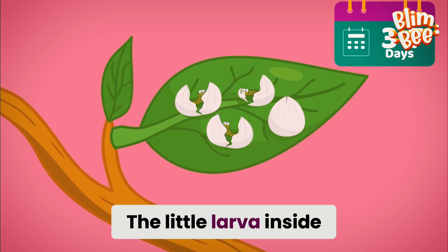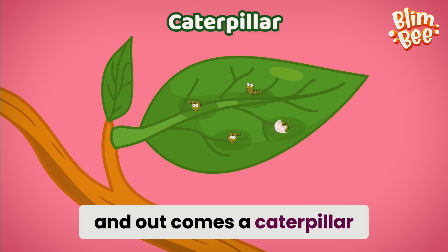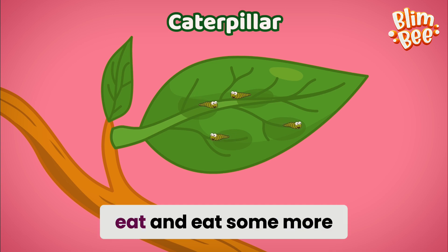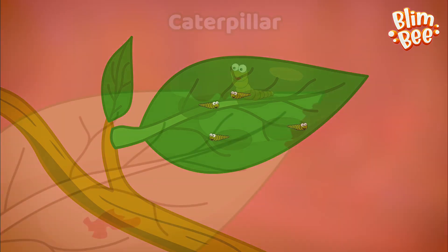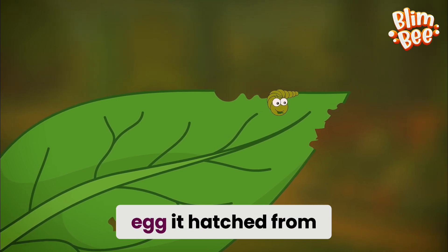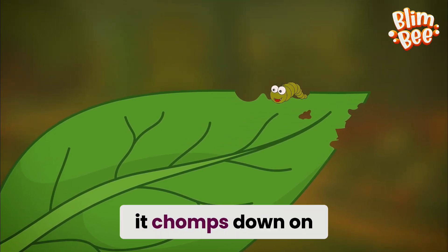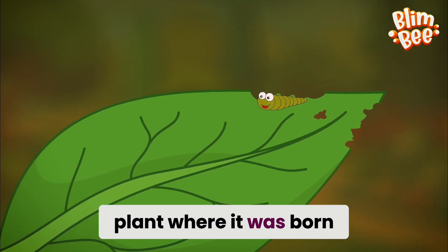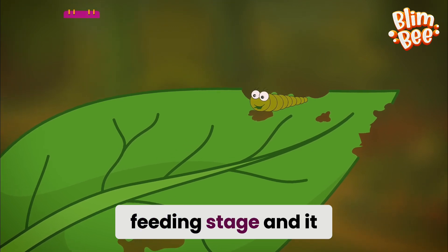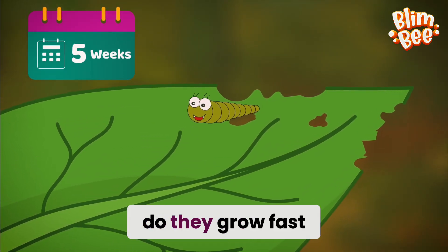After three to seven days, it's time for the big hatch. The little larva inside breaks through the shell with its tiny jaws and out comes a caterpillar. It's time for the caterpillar to eat, eat and eat some more. Did you know that a caterpillar's first meal is often the very egg it hatched from? After that, it chomps down on the leaves of the plant where it was born. This is its major feeding stage and it lasts about two to five weeks. And boy, do they grow fast.